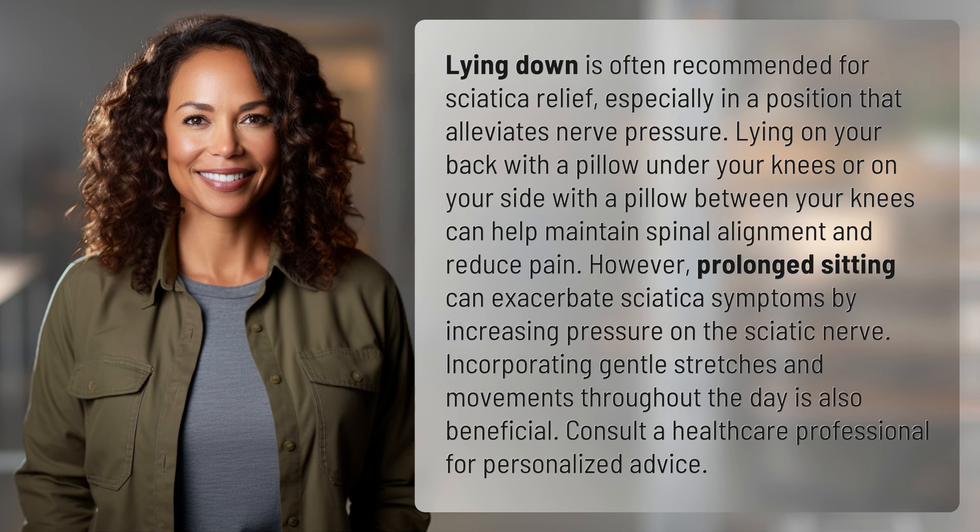However, prolonged sitting can exacerbate sciatica symptoms by increasing pressure on the sciatic nerve. Incorporating gentle stretches and movements throughout the day is also beneficial. Consult a healthcare professional for personalized advice.